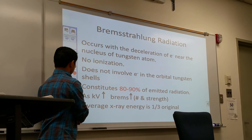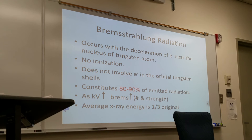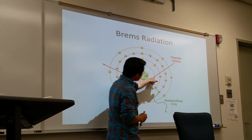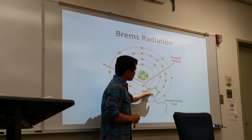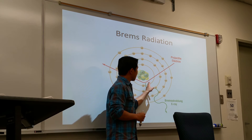Any questions with Bremsstrahlung radiation? So this is a drawing of how it works: the projectile electrons come from the cathode, go to the atoms of the tungsten disk, get close to the nucleus, slow down, and then release energy in the form of x-ray radiation — we call it Bremsstrahlung radiation. No ionization occurs in this process.